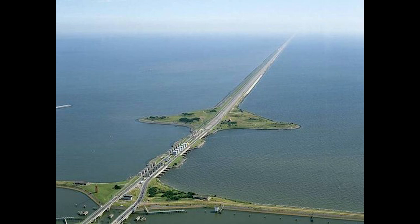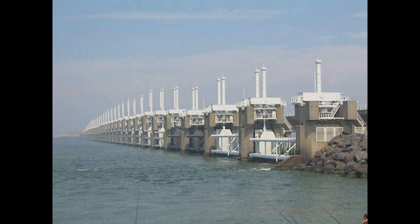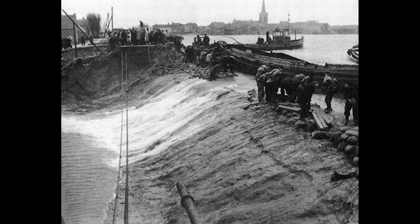Following the catastrophic North Sea flood of 1953, which resulted in the loss of over 1,800 lives, the Dutch government recognized the urgent need for a comprehensive flood defense system. This led to the creation of the Delta Works, an extensive series of dams, sluices, locks, dikes, and storm surge barriers designed to protect the southwestern part of the Netherlands. The Delta Works project began in 1958 and consisted of several key components, including the Oosterscheldekering (Eastern Scheldt Storm Surge Barrier), the Maeslantkering (Maeslant Barrier), and the Haringvliet sluices.